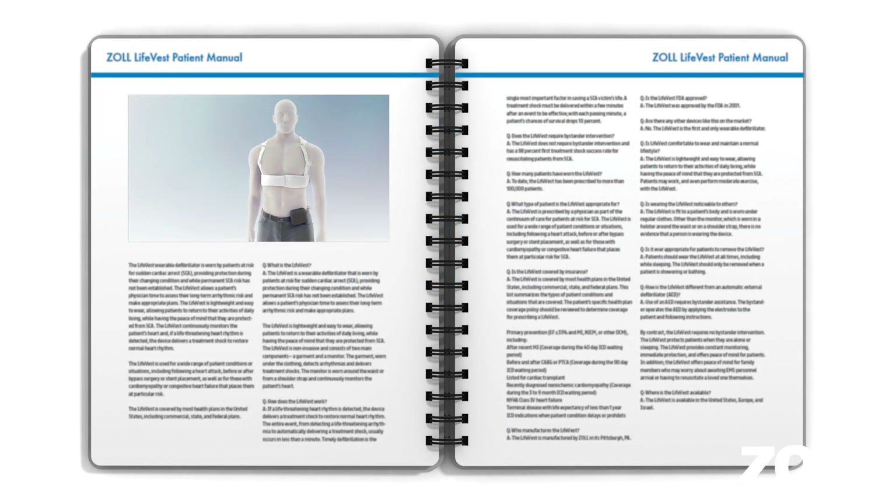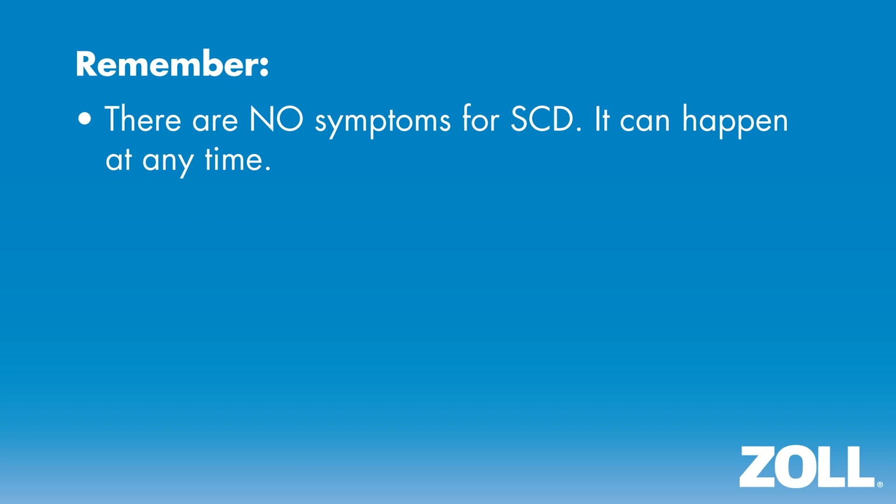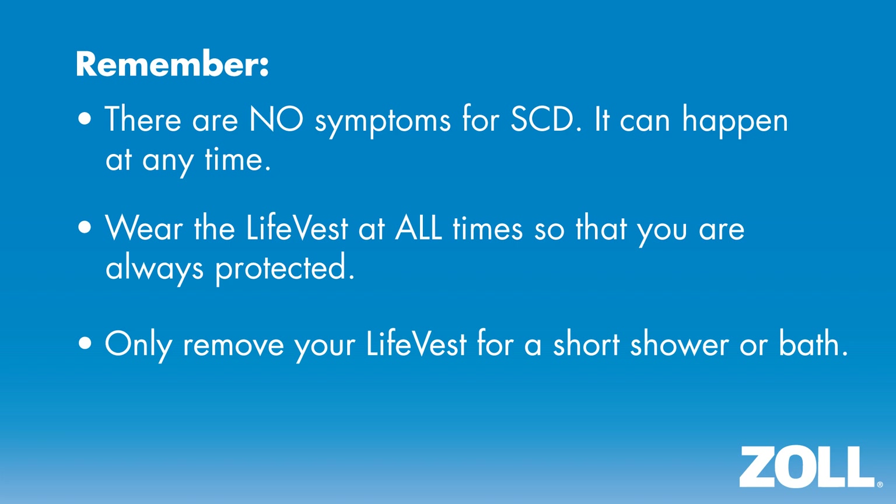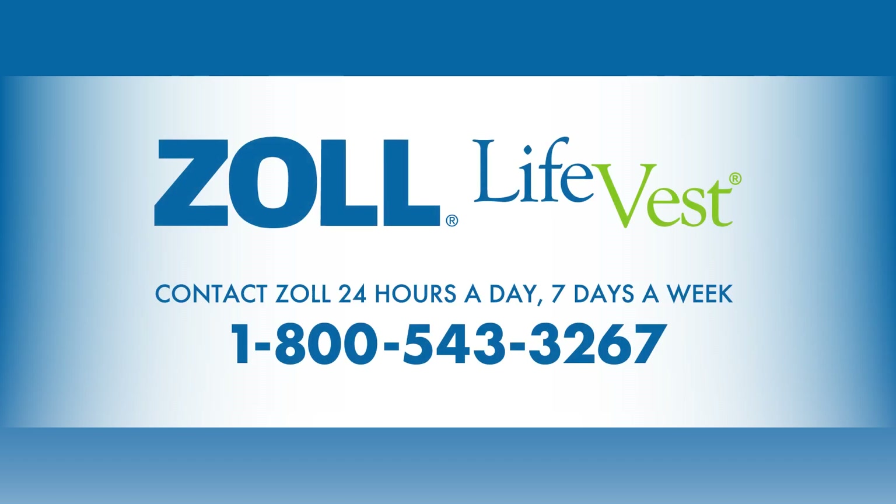Your patient manual also contains additional information about the LifeVest, including details about regular washing and other care. If you have any questions, please review these materials carefully. Here are some important reminders: there are no symptoms for SCD — it can happen at any time. Wear the LifeVest at all times so that you are always protected. Only remove your LifeVest for a short shower or bath. If you still have questions about the LifeVest, call Zoll at 1-800-543-3267 at any time of the day or night. We are here to answer questions and provide assistance with your needs.